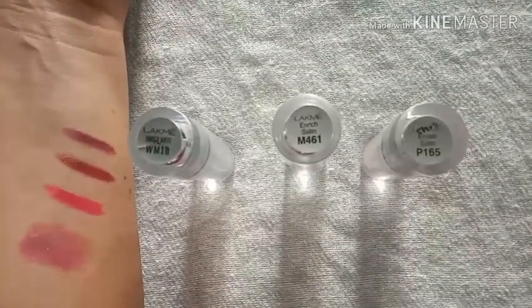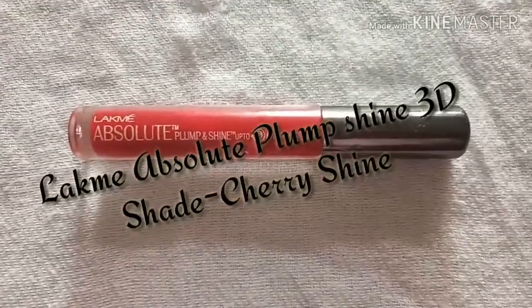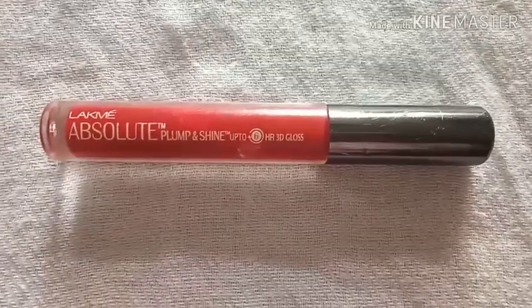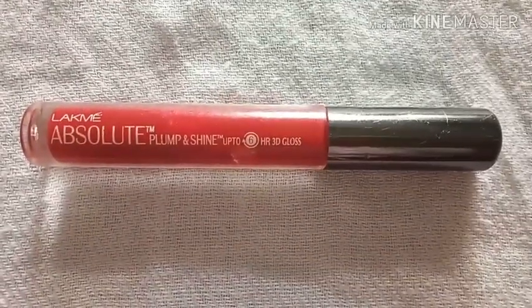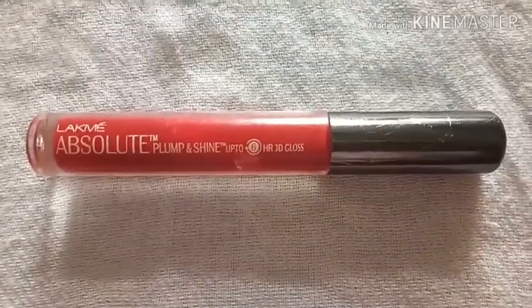These are very creamy and you can always carry them along with you when you are moving. This next series is a Lakme gloss which gives you a 3D effect — it gives your lips a fuller and plumper look. It is slightly shimmery and very shiny, with a smooth texture.